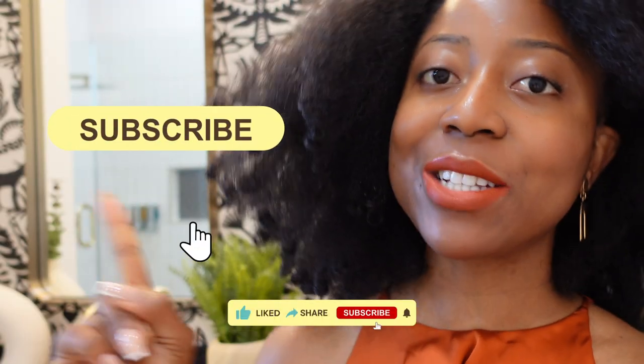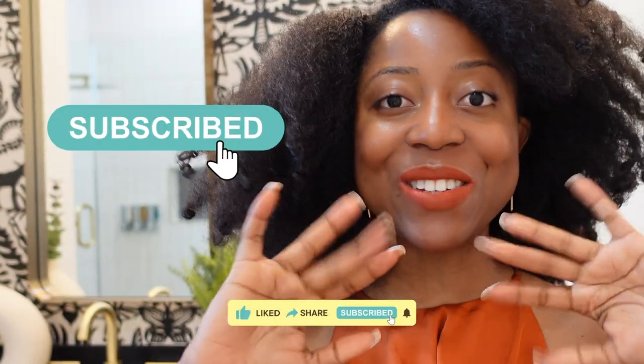That's it on this episode on eye skincare. All the product recommendations mentioned in this video are linked in the info box. Please let me know some of your favorite eye creams, leave any questions or comments below, and don't forget to hit the subscribe button. I'll see you next time.